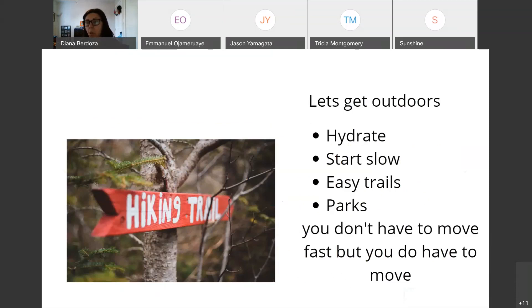You can choose easy trails using the AllTrails app. Parks have places where you can just walk — you don't have to move fast, but you do have to move. Just get out there and move — you'll notice the difference.